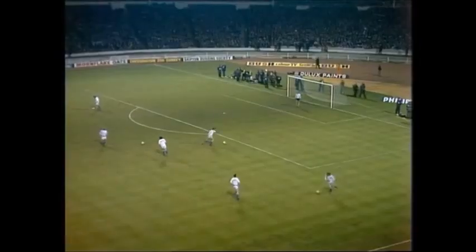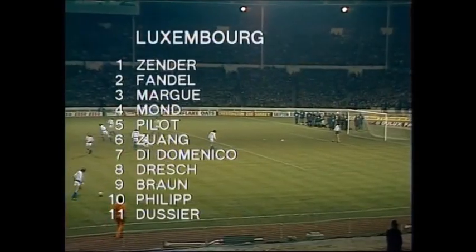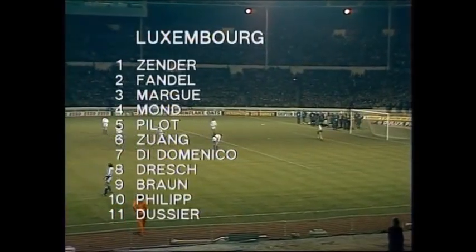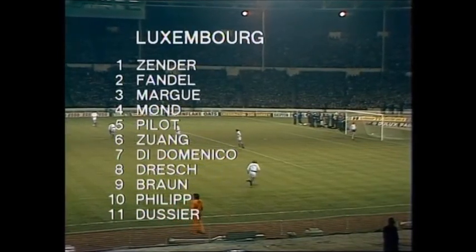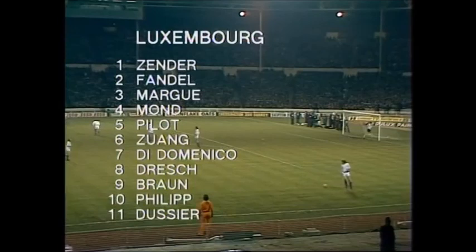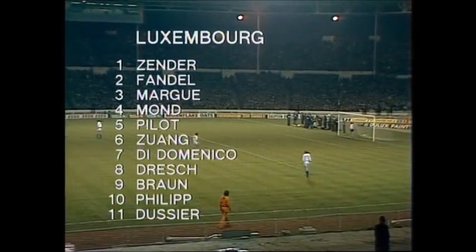It's a team designed for attacking football, but this is the Luxembourg side against them. Only four of the Luxembourg side are professionals. Pelo, the number five, plays in the Belgian third division. Brown at nine and Dussier at 11 are both useful professionals in France. And Philippe at number 10 is an experienced man — the fourth professional — playing in the Belgian second division.